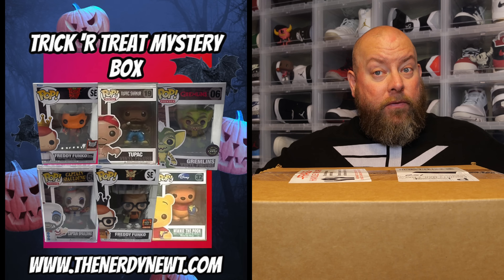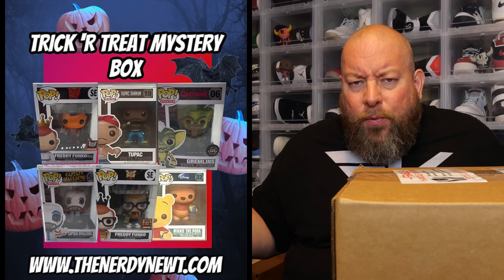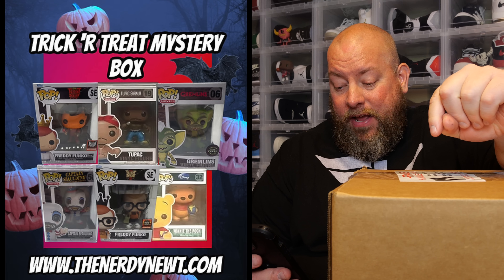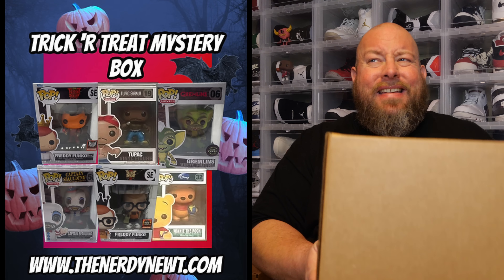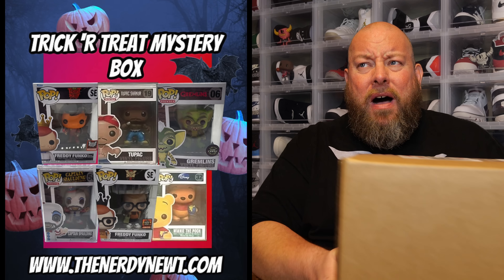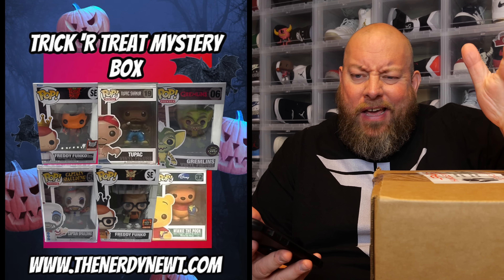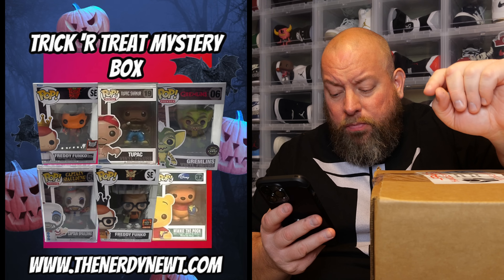So we're back to the mystery box. This shipped back on November 14th, 2022 — it's called the Trick-or-Treat Mystery Box from the Nerdy Newt, $150 per box. It contains four to six pops — either four pops with a hard stack, or six pops. It has a little bit of weight to it, with at least one horror-themed pop per box. This is a Halloween-style box.